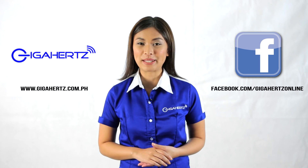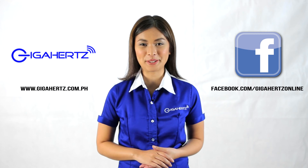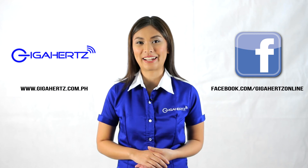For more information, please go to our website at www.gigahertz.com.ph and like us on Facebook.